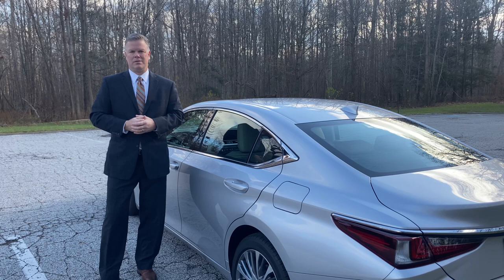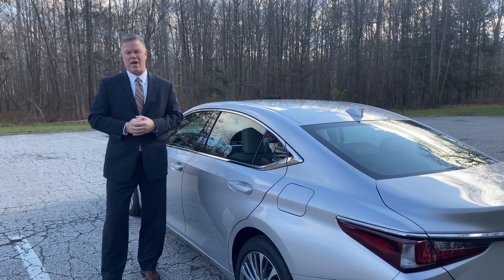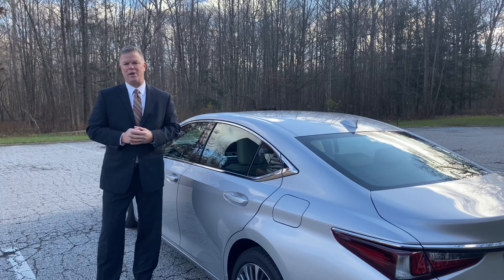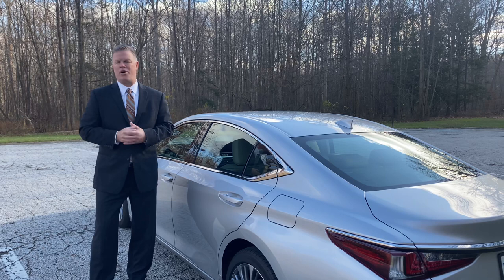Lexus has always had a passionate pursuit for perfection. In 2001, Lexus teamed up with somebody who had a similar passion and devotion to audio excellence — and that's Mark Levinson. He brings that exhilarating surround sound musical experience to every passenger in the car with an optional 1800 watt 17-speaker sound system. An incredible audio experience.